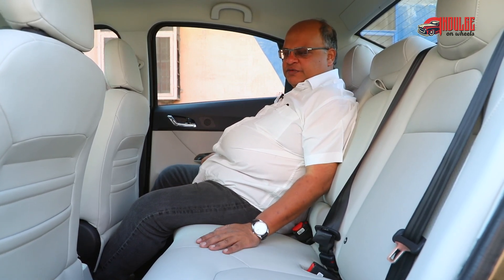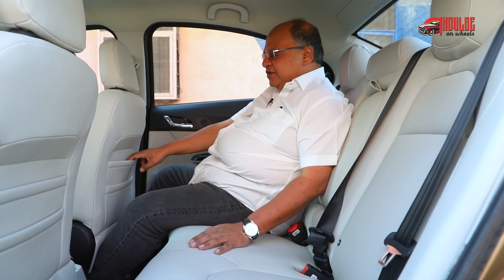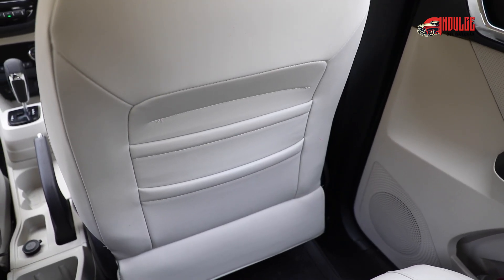Tata has done a wonderful job of the seats. I must mention the two door pockets — this is a unique feature I've not seen in many cars. There's a smaller pocket for you to keep your phones and digital devices, and there's a larger pocket if you want to keep other stuff. Overall, I think the comfort levels in this car are quite good.